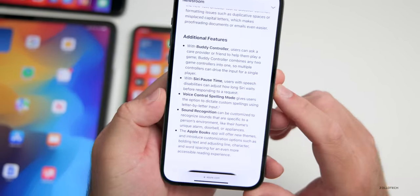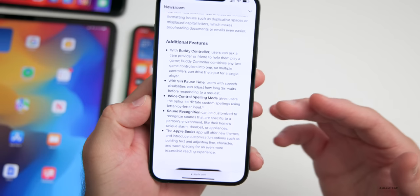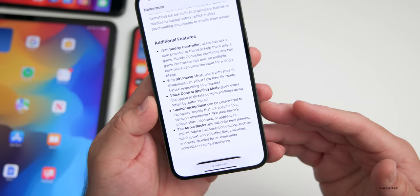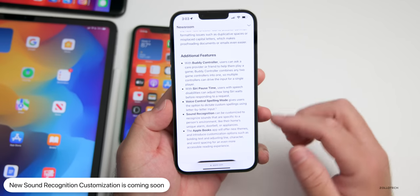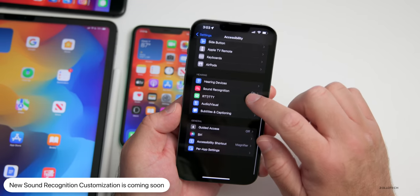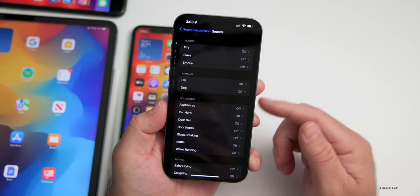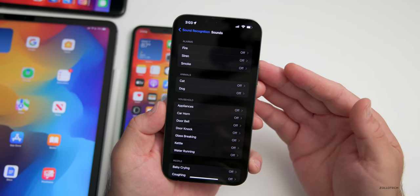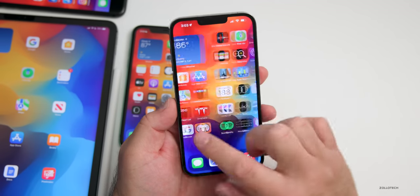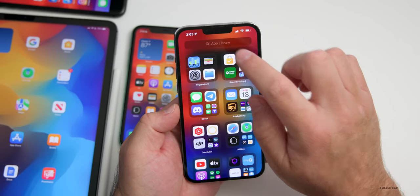There will also be a Siri pause time setting, allowing you to wait a little bit longer before Siri responds. You'll have voice-controlled spelling mode and improved sound recognition — a feature we've had since iOS 15 where your phone recognizes a sound and notifies you. We'll be able to customize this in the future so it can recognize any sound we set.